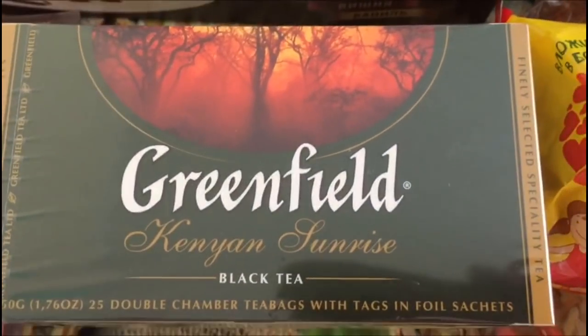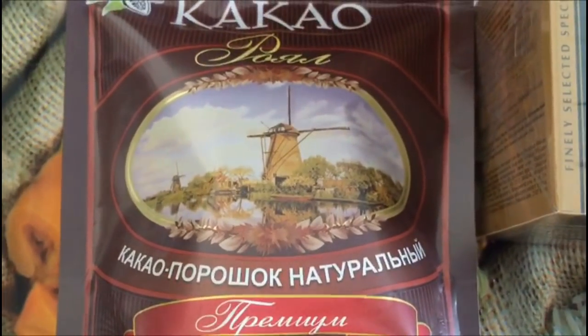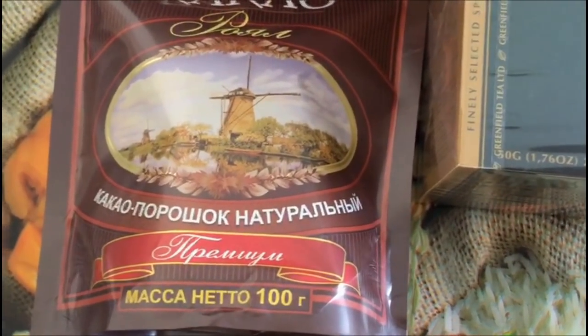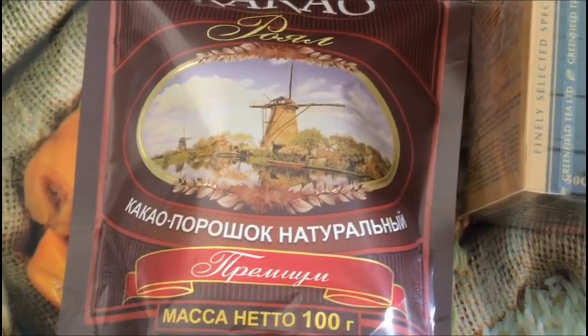Чай «Greenfield» черный в пакетиках — стоит 67 рублей. Какао — вот такой какао-порошок натуральный, купила для выпечки. Всегда смотрю состав, потому что добавляют много всяких ингредиентов. Здесь обычный состав, ничего лишнего. Стоит 43 рубля.